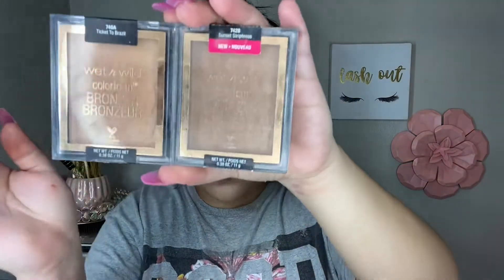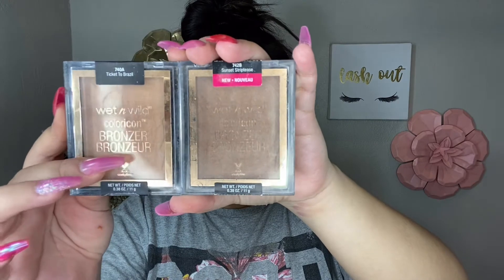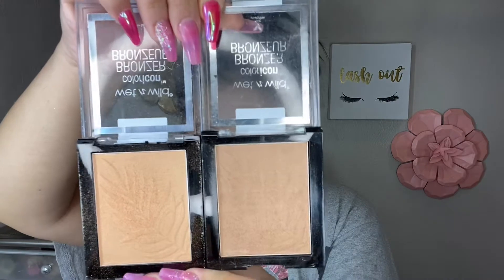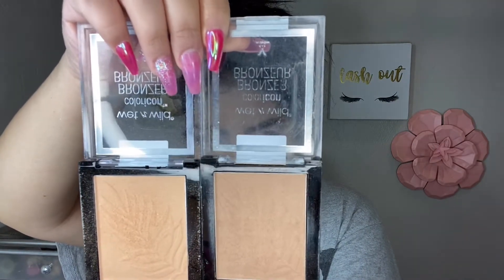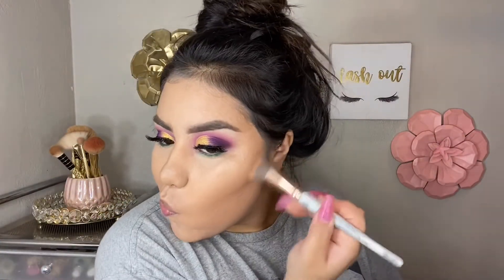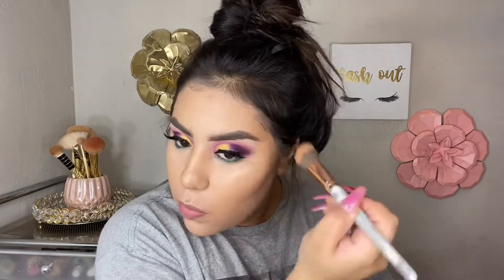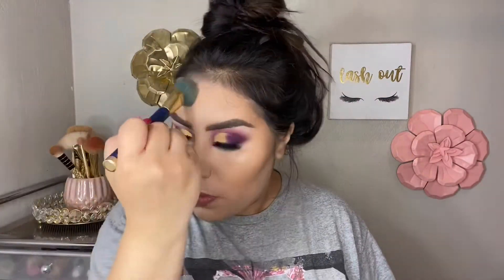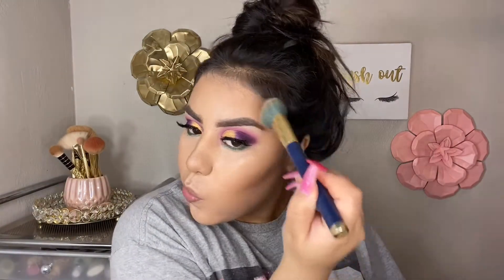I have two bronzers: Ticket to Brazil and Sunset Striptease. I'm using the darker one almost like a transition color to deepen and contour my face, then taking Ticket to Brazil, the lighter one, to blend it out and make it look more flawless and blended into the skin. Sometimes my bronzers tend to look a little ashy, so this technique helps with that.